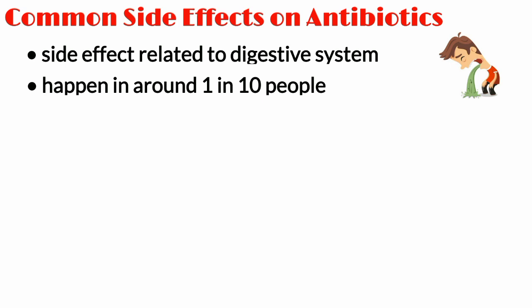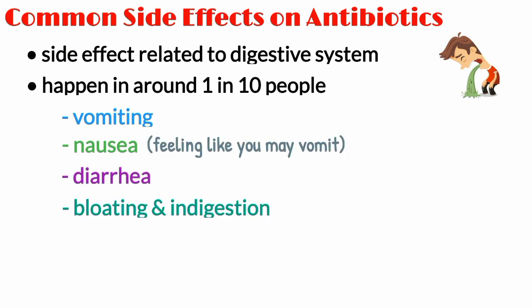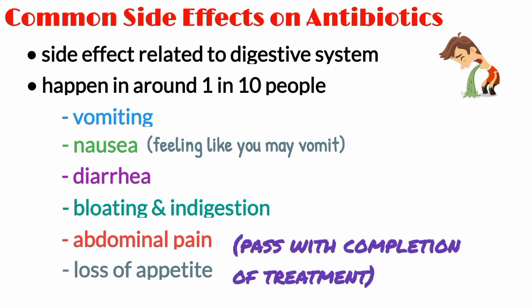Side effects of antibiotics that affect the digestive system include vomiting, nausea (which is feeling like you may vomit), diarrhea, bloating and indigestion, abdominal pain, and loss of appetite. These side effects are usually mild and should pass once you finish your course of treatment.